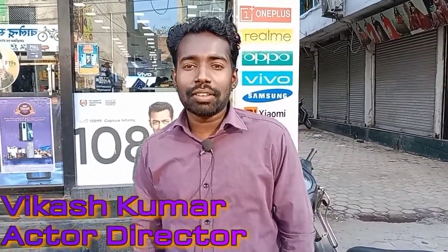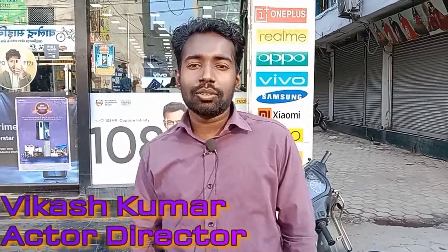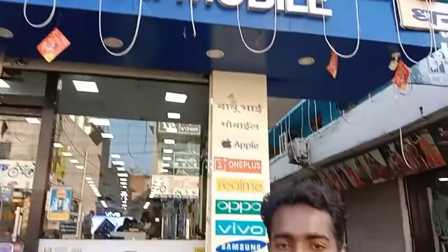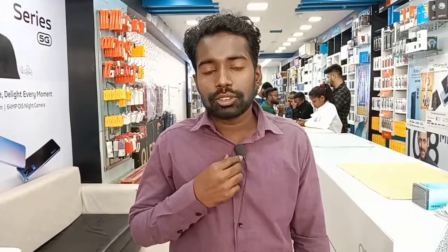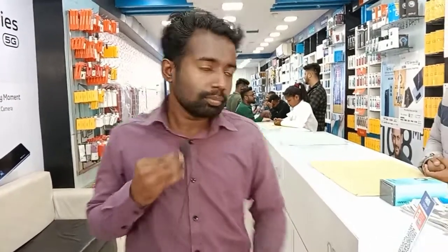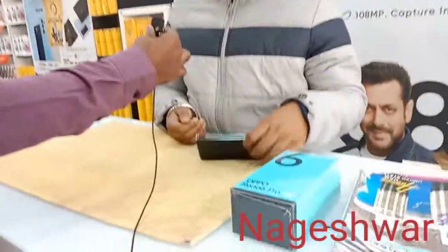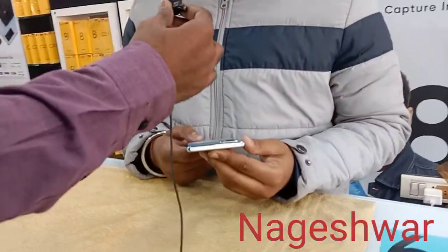Hello, good evening. My name is Nageswar, and I am going to tell you about the latest model, the OPPO Reno 6 Pro.